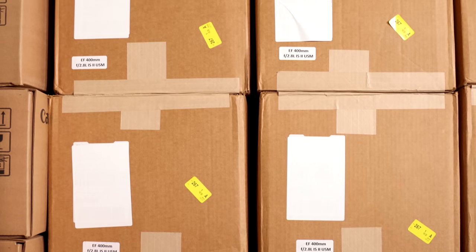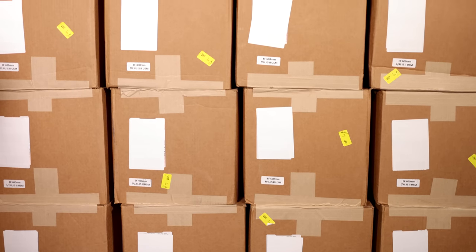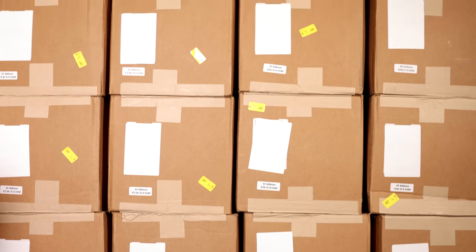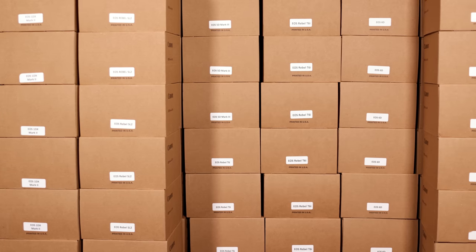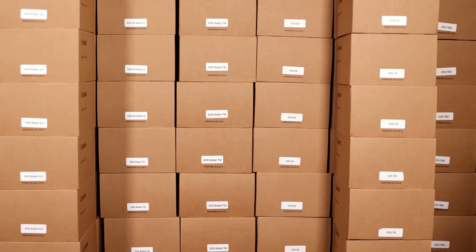That is absolute insanity. I've never owned anything like that, and we get to give them away to people who are learning photography or who would maybe never have a lens like this. It's going to change how they shoot and what they can do.